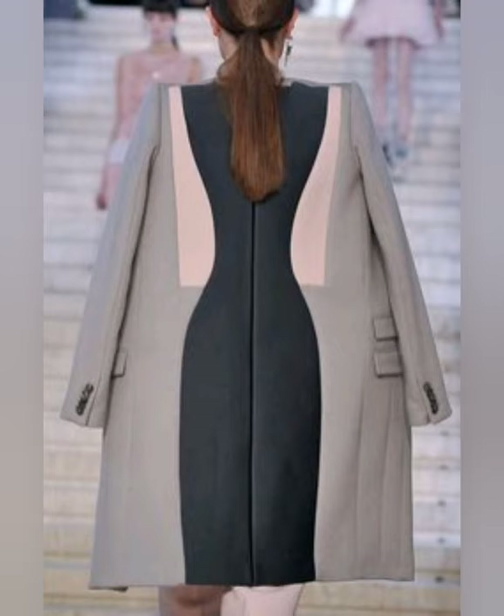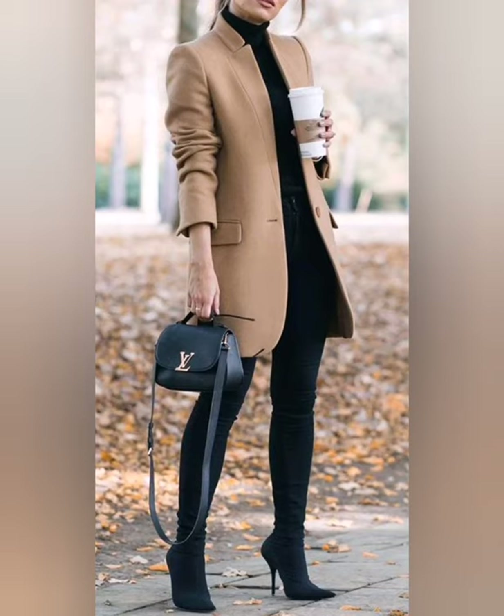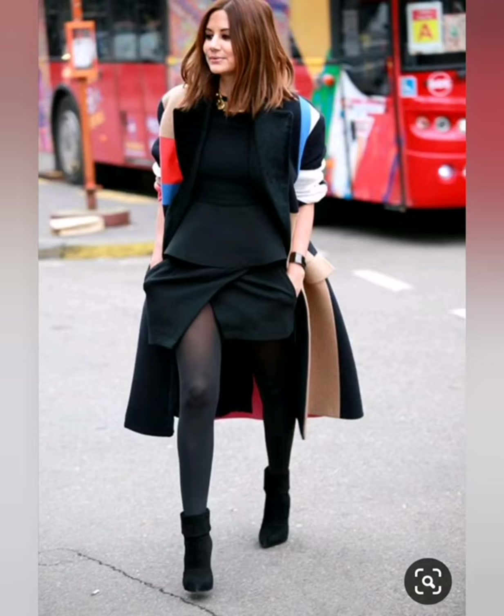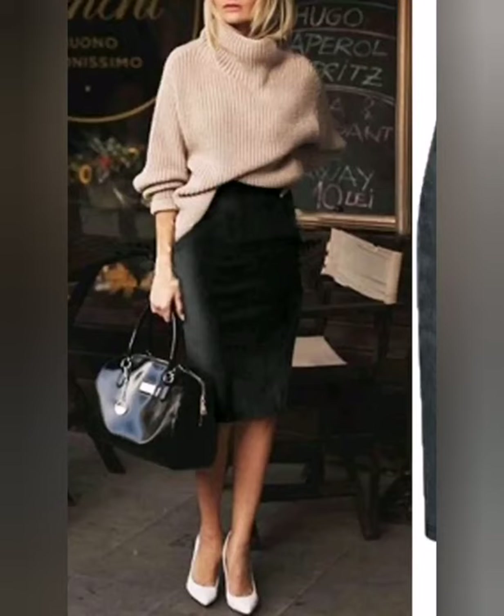It's best to wear your trench coat with something that is either a little shorter than the trench coat or significantly longer than it, like a pair of trousers. If your skirt or dress is too short for your comfort, you can pair it with a pantyhose to keep the class. Try to go for colors that work with the color of your trench coat — you can always Google the color pairings so you don't cause traffic on the road for the wrong reasons.